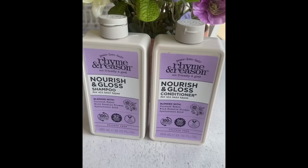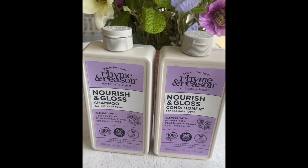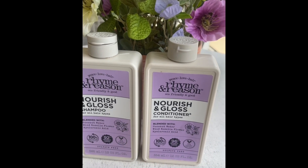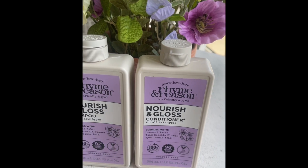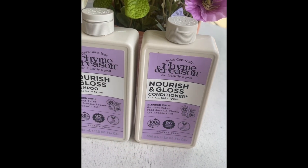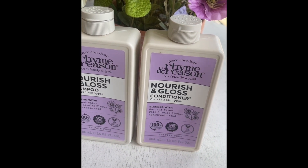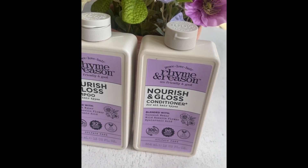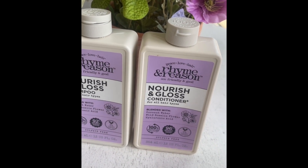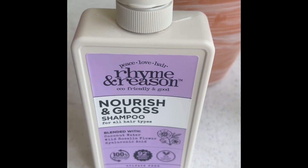I use the Rime and Reason shampoo and conditioner. This is my all-time favorite brand from Target. I used to use really expensive vegan hair care products and I wanted to switch over to cheaper hair care products. I'm living on my own and I do have to save money.